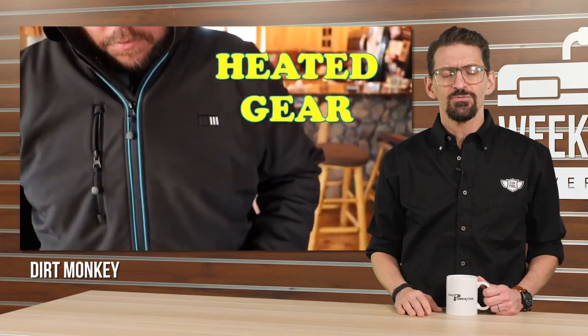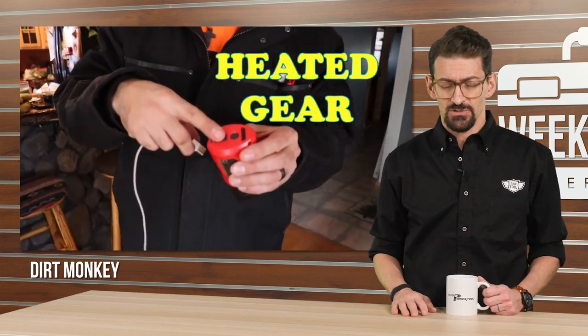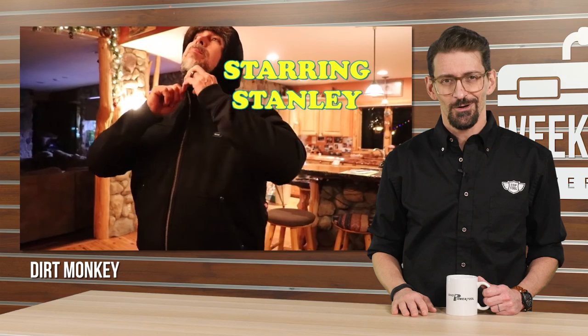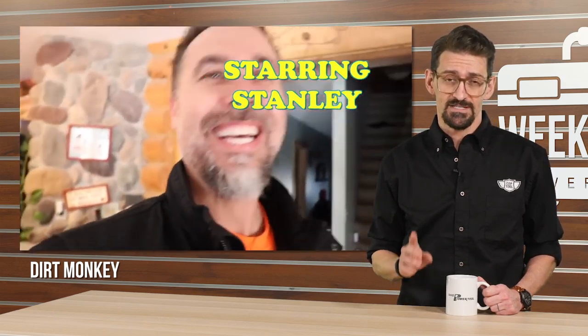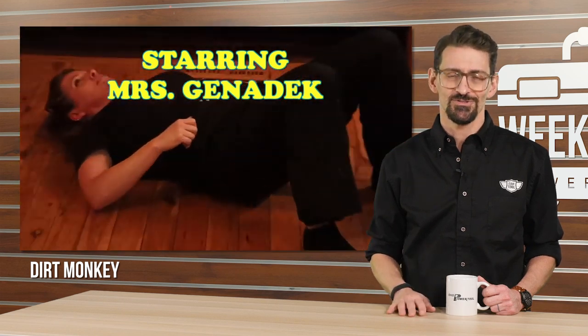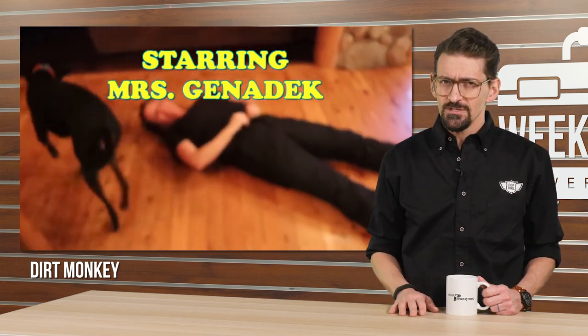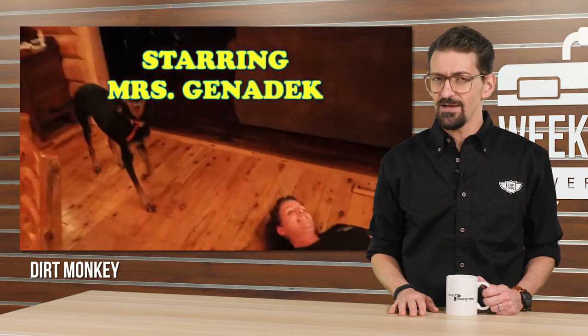From Carhartt and Dickies to heated gear from Milwaukee, DeWalt, and Makita, pro tradesmen have a ton of options when it comes to work gear. Luckily, the glorious greenskeeper himself, Stan the Dirt Monkey, gives us his personal opinions on all makes and models. Fair warning: this isn't a typical head-to-head review — it's 40 minutes of watching Stan play dress-up with his wife and crew, and a little bit of watching him walk his fox. Normal YouTube stuff. Get the full scoop on work gear at Stan the Dirt Monkey on YouTube.